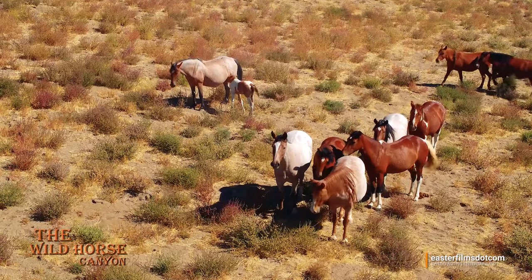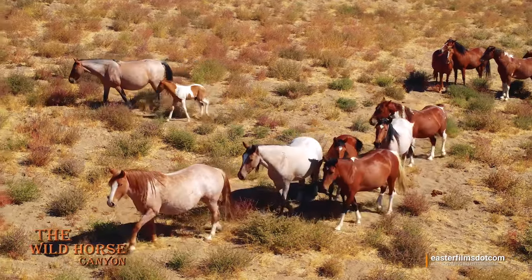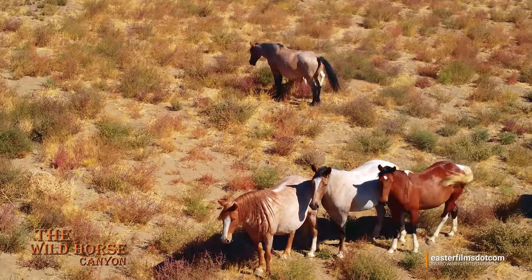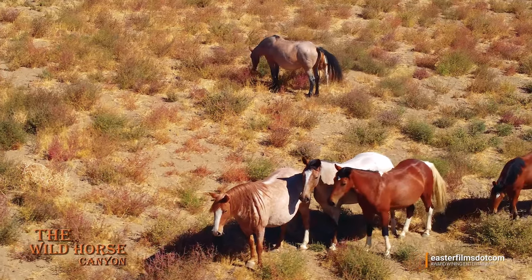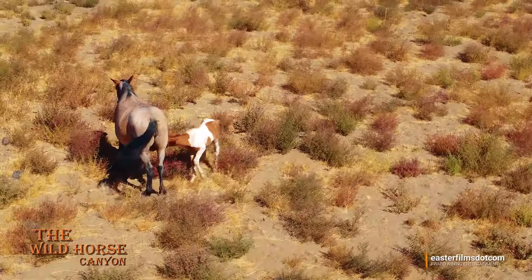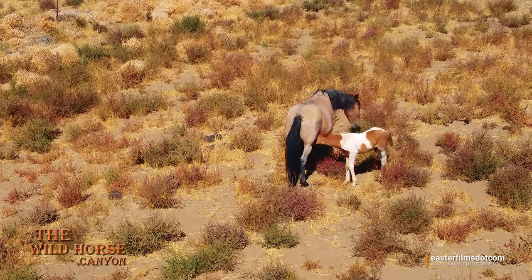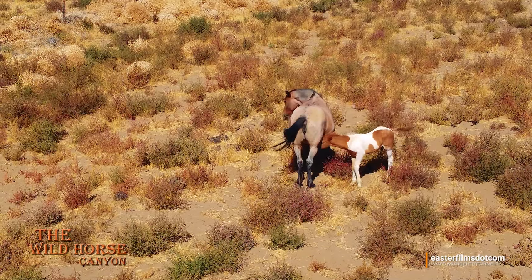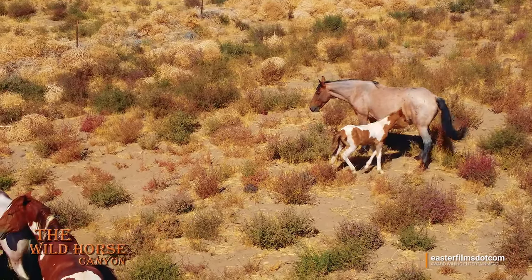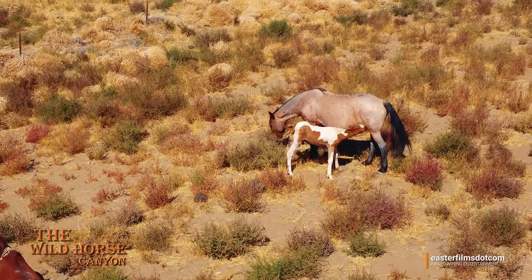I think that's papa right there — that big pinto that just walked in. This little guy is still trying to get a drink and mama is not ready to cooperate right now. Look at all those horses down there — got a protective line going. He's getting there. Babies in the wild are very important. There we go — now we're talking.